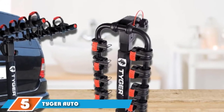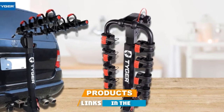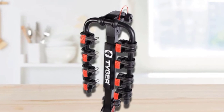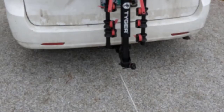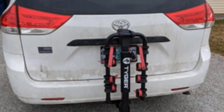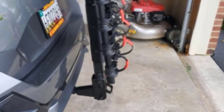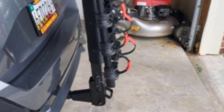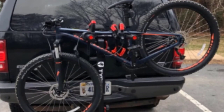At number five, we have the Tyger Auto TG-RK4102B Deluxe 4 Bike Carrier Rack. It has enough arms to support four different bikes that can vary in weight and type, so feel free to mix and match or carry a whole family's worth of bikes. There's extra security thanks to additional straps included with the purchase. In addition to the normal arm clamps, this model comes with a safety strap you can tie around a bike, making the overall level of security above that of many competitor hitches.